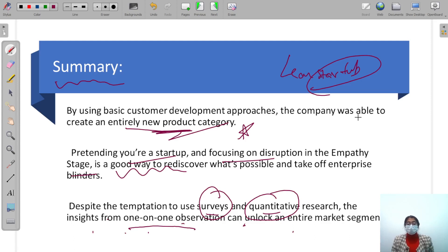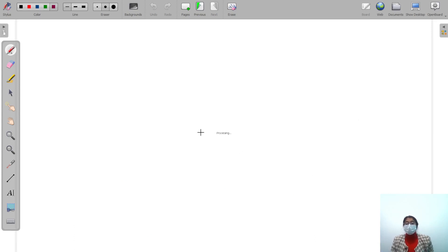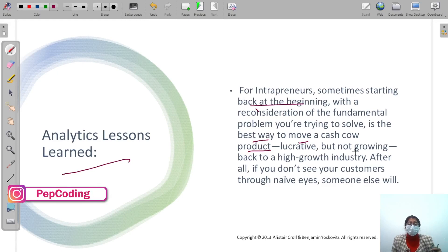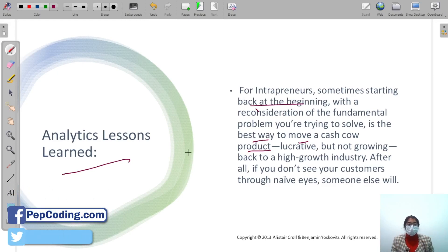What are the business analytics lessons for entrepreneurs? Sometimes starting back at the beginning — at the fundamental problem you are trying to solve — is the best way to move a cash product forward. If you have a product that is not selling, go back to the fundamentals and think like an entrepreneur. Look at the problem from a different angle.